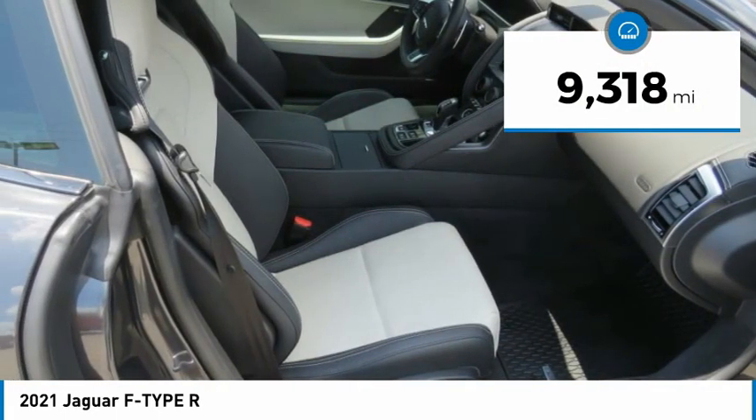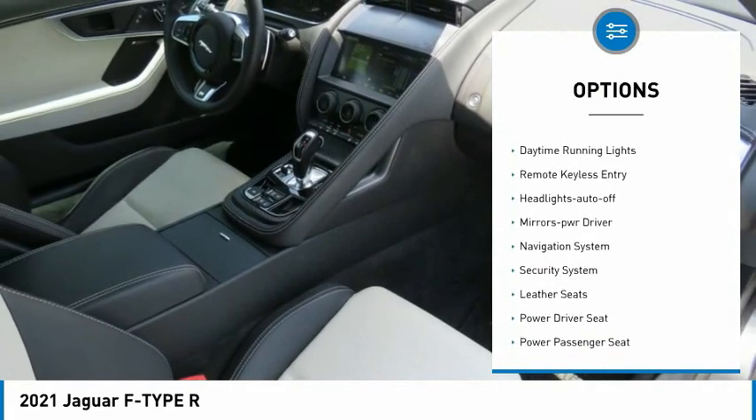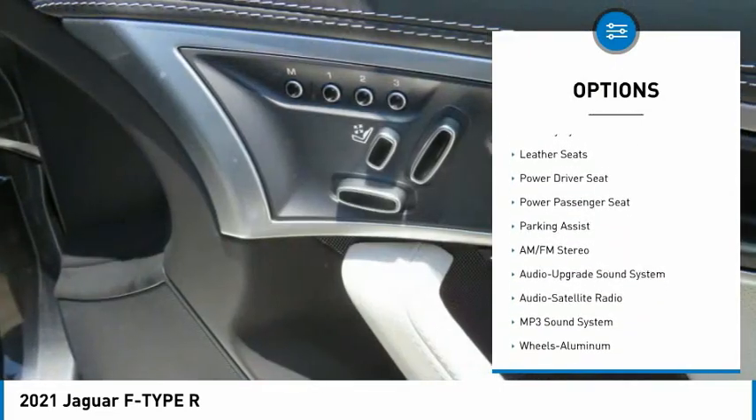Here are some of this vehicle's great options: all-wheel drive, aluminum wheels, heated side mirrors, traction control, daytime running lights, remote keyless entry.